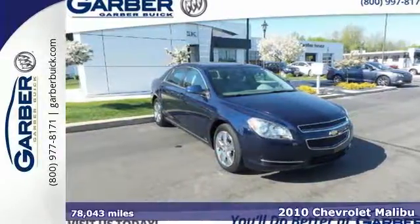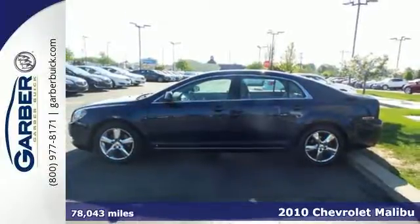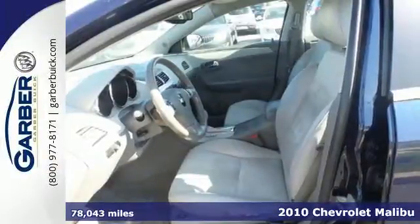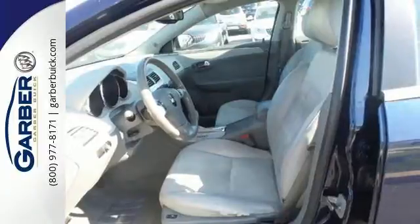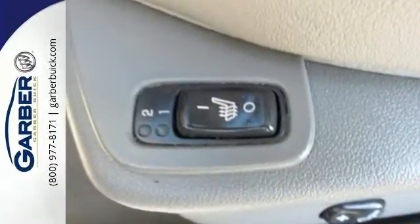It's a 2010 Chevrolet Malibu. Never one to skip on safety and convenience, Chevy loads this Malibu with standard features, including child safety locks, dusk sensing headlamps, power mirrors, and hands-free phone operation.